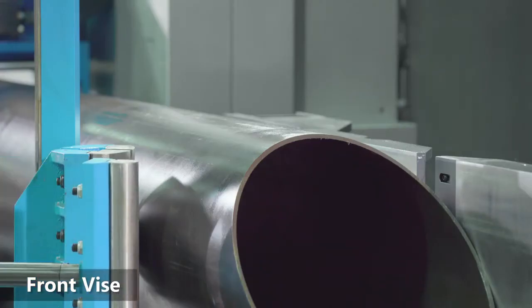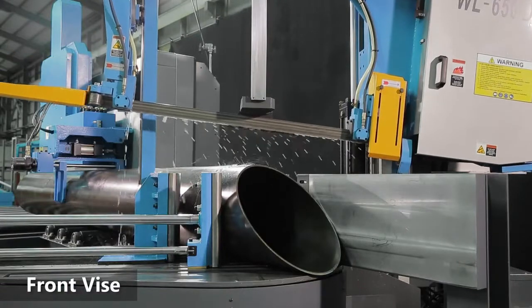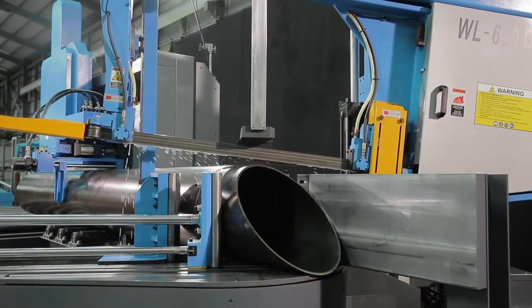With a front vise as well, this machine can clamp and hold cut pieces in place after cutting.